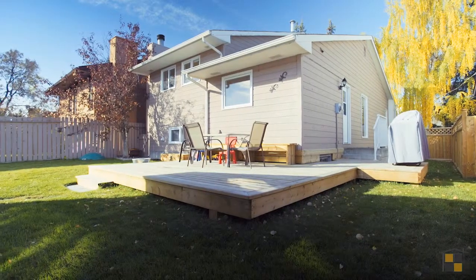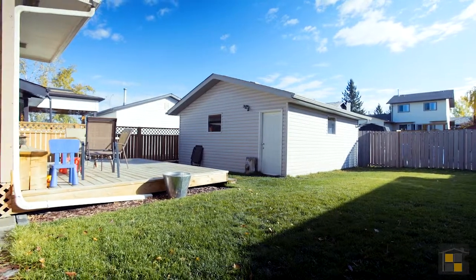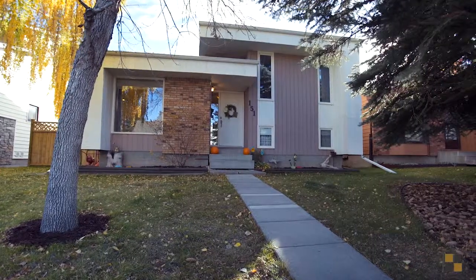You will love hosting barbecues on your brand new deck and parking your car in the insulated double garage in the winter. Be minutes away from schools, parks, and major roadways.